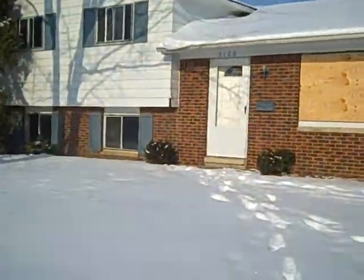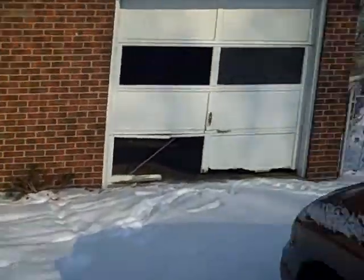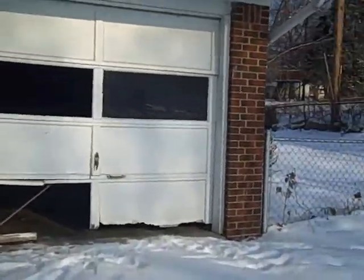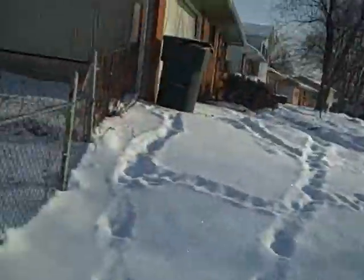There's the outside — obviously needs a new window. Do you think we can salvage that garage door? I don't think so, we need a new garage door. We'll head around back — I should have worn my boots.